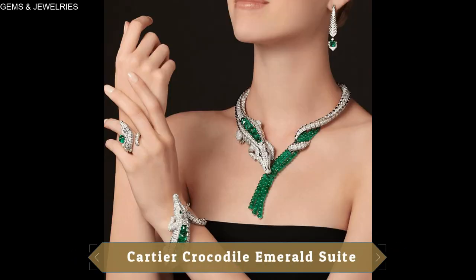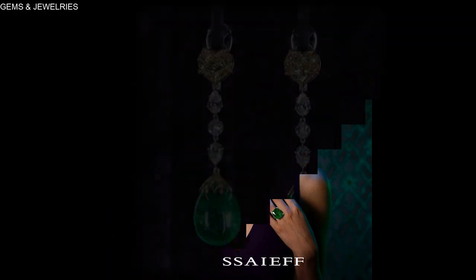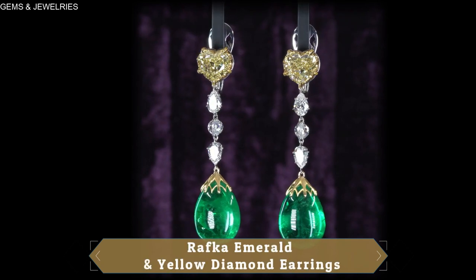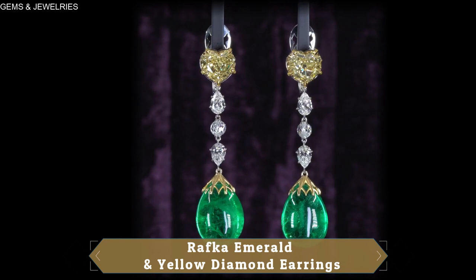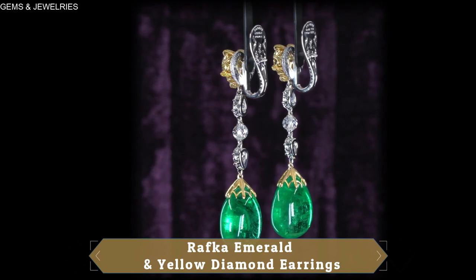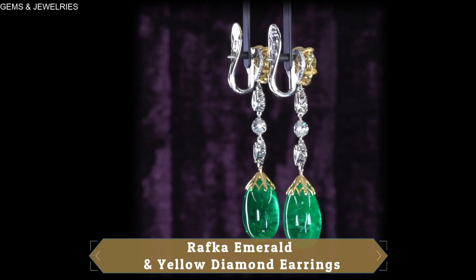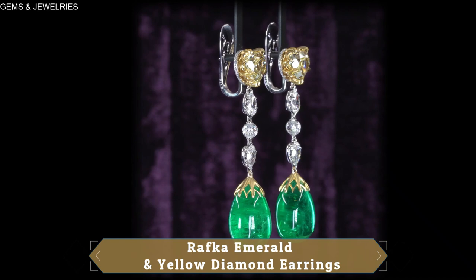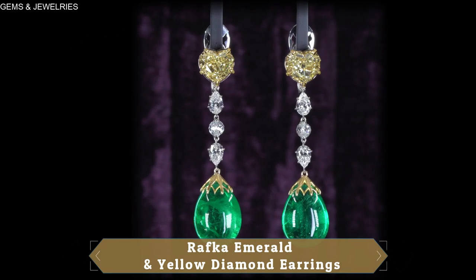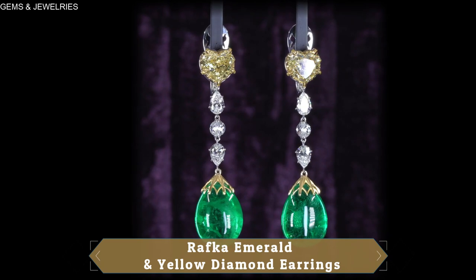I always admire when jewelers combine two or more gemstones of contrasting colors in a single piece — that creation gets my attention even without trying. Take for example these earrings by Ravka that so excellently combines yellow diamonds with emeralds. The hot-shaped yellow diamonds weigh a total of 6.05 carats, surrounded by fancy intense yellow round brilliance and white round brilliance that glitter with every flash of light. Underneath the diamonds are a fine specimen of teardrop Colombian no-oil cabochon emeralds of 35.15 carats, all set on 18 carat gold.